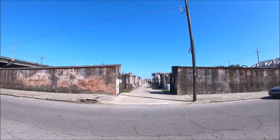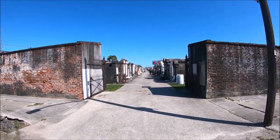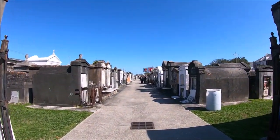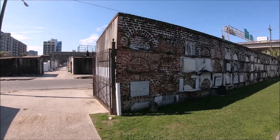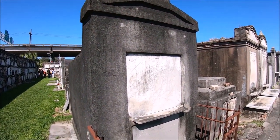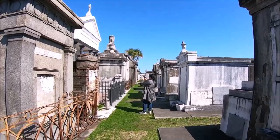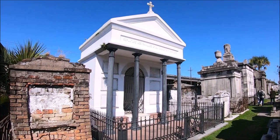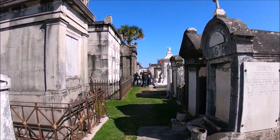St. Louis Cemetery two is separated into three sections across the street from one another, and takes up three city blocks bordered by North Claiborne Avenue, St. Louis, North Robertson, and Iberville streets. Although not strictly enforced in this cemetery, the social distinctions that existed in life were carried into death. The designation of sections for different religious faiths and ethnic groups was also followed here. A particularly noteworthy tomb is the Gothic Revival tomb for the Caballero family in 1860, which has a trefoil arch in each gable, crockets, and finials.